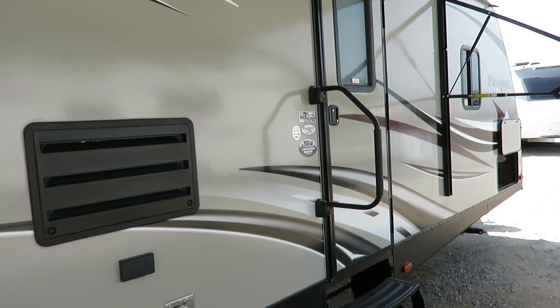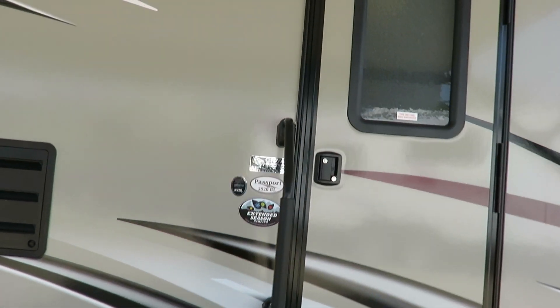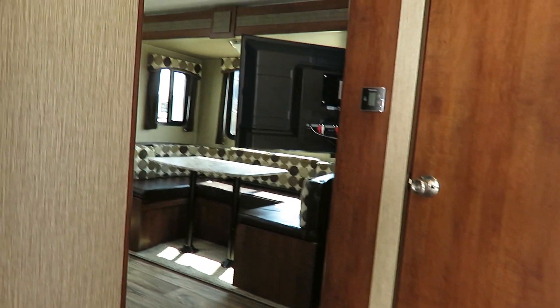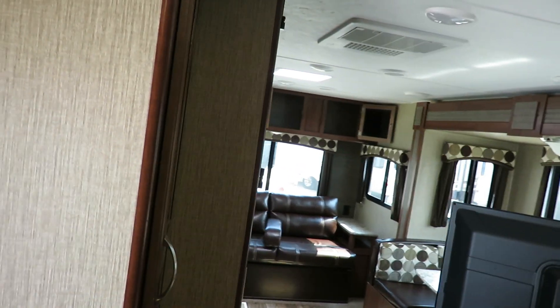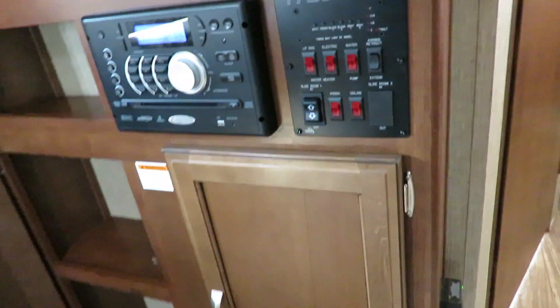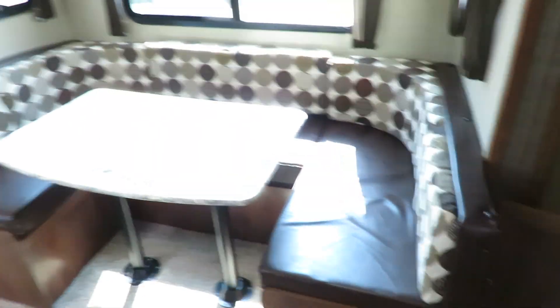Passports are cookie cutter — they're all basically built the same. You just have a little choice of fabrics, and that's about the only thing you can really do to them. There's not really even a lot of options available on these, and that is there for a quality and consistency standpoint. The same guy builds a Passport the same way every time, and then you don't have problems. Right when you walk in the door, you've got a handy command center for your power awning and lights. All your ceiling lights are just on one handy switch.